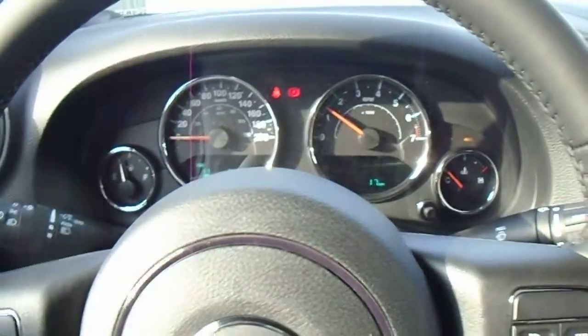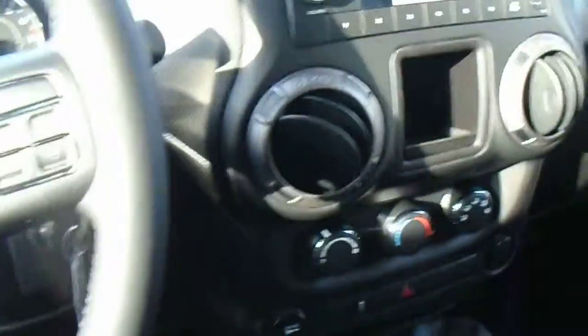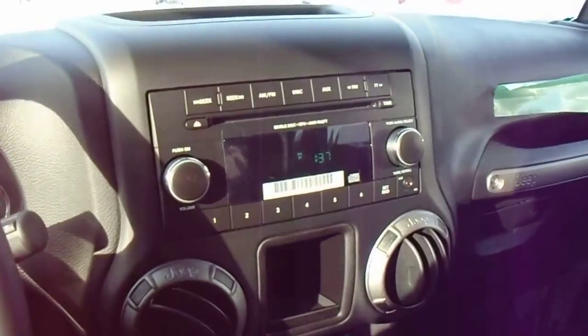Hello, this is Paxton from Londonderry Dodge just making a quick video of the Jeep Wrangler Unlimited. It's a four-door sport with manual transmission. We do have them available in automatic transmission if you prefer.